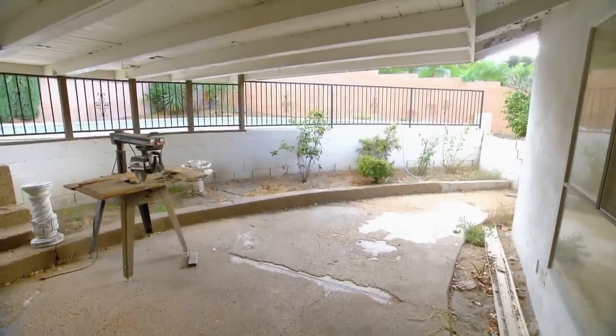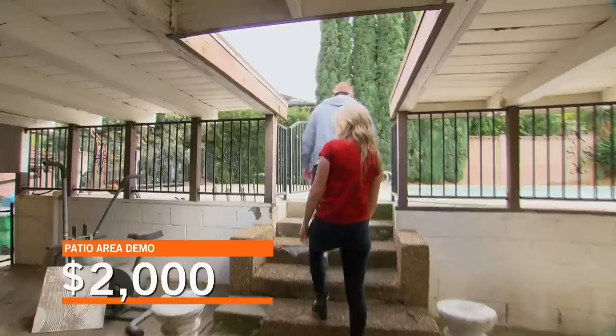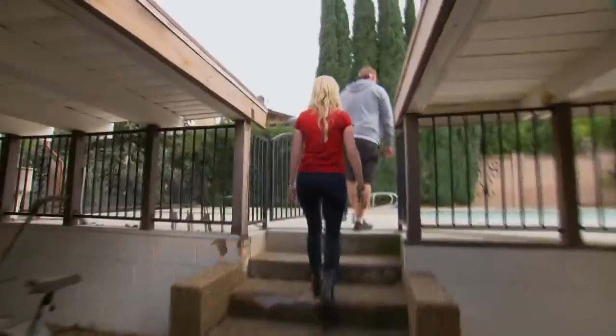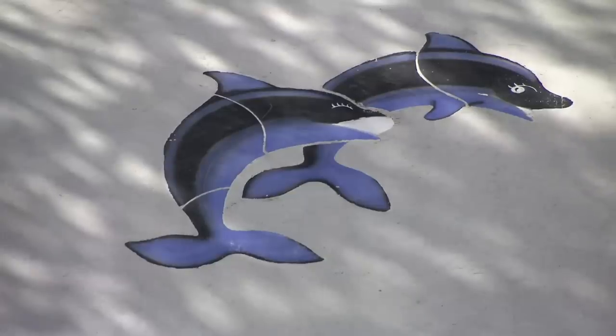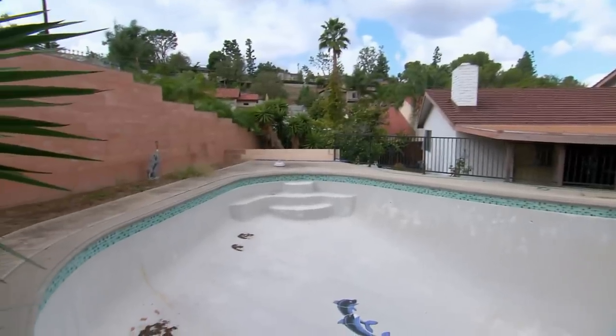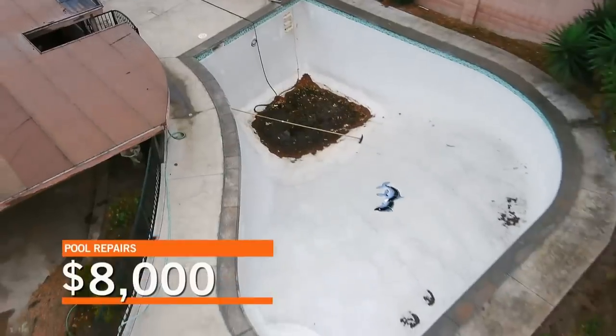Oh, it smells so bad out there. What do you think it would cost to demo the patio cover and demo the spa area? A couple thousand. The pool doesn't look so bad. It has dolphins in it — look at the eyelashes. We're definitely going to need to re-plaster this. You can see the cracks running all the way up. We're probably looking at $7,000, $8,000.